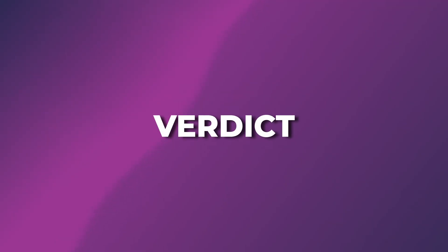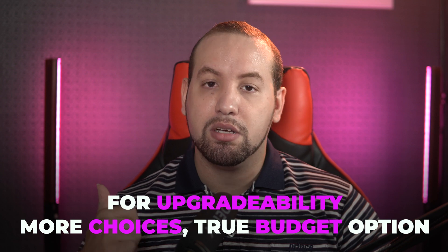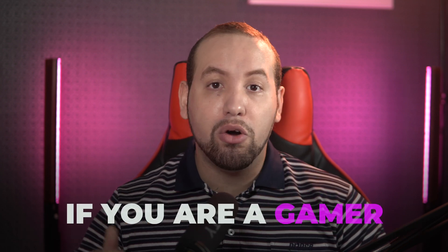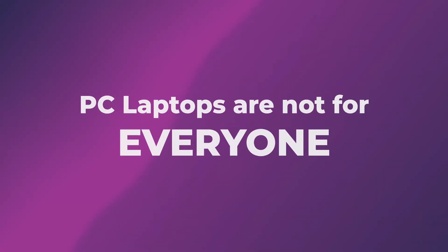In conclusion, if you're looking for upgradability, more choices, more budget options, or if you're a gamer, then definitely get a Windows laptop. Check the description for some of the PC laptops I recommend depending on your use case. Just to be clear again — PC laptops are not for everyone.